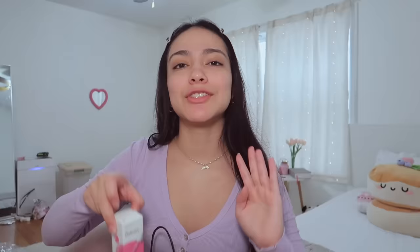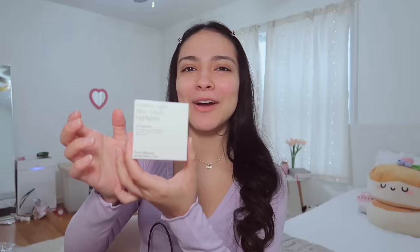I'm so excited to show you the haul of everything I got and everything I already have that's on Sephora's top sellers. Starting off with The Ordinary Soothing and Barrier Support Serum, the Dr. Dennis Gross Universal Daily Peel Pads, and the Laura Mercier Real Flawless Foundation — this has been all over TikTok and I'm really excited to give my brutally honest opinion. Is it worth the hype or is it just a TikTok thing? I also got the YSL Lash Clash mascara, the Rare Beauty Positive Light Silky Touch Highlighter in Enlighten, and the Makeup Forever lip liner in Wherever Walnut.